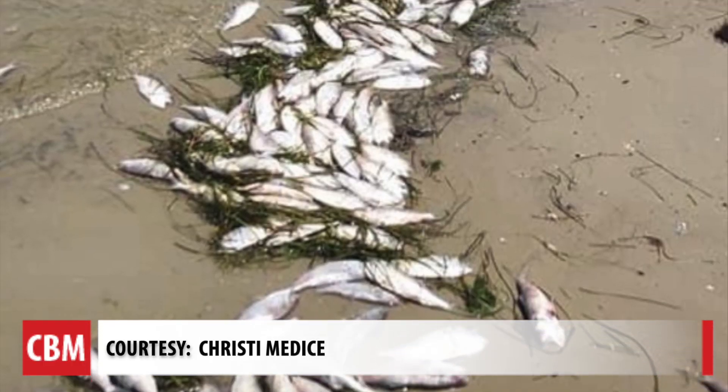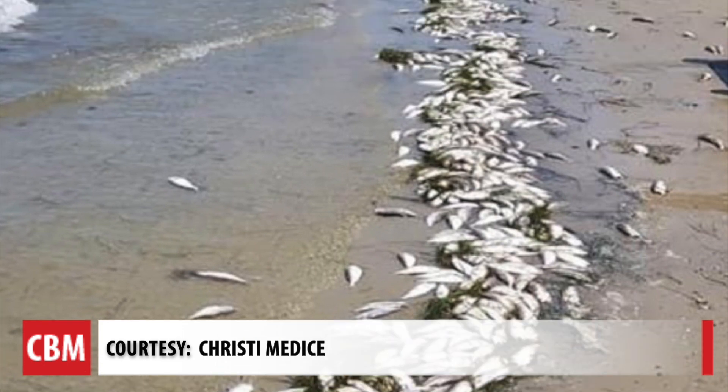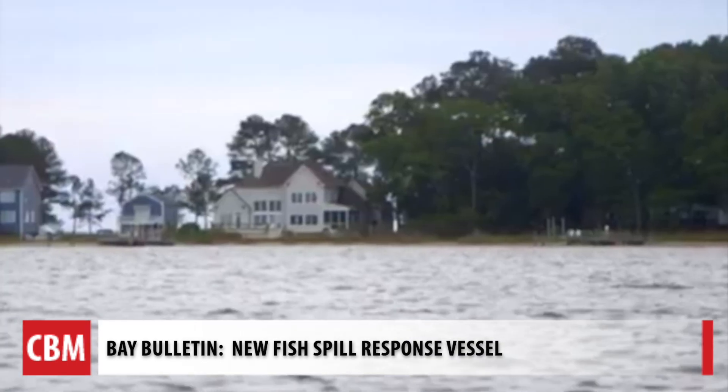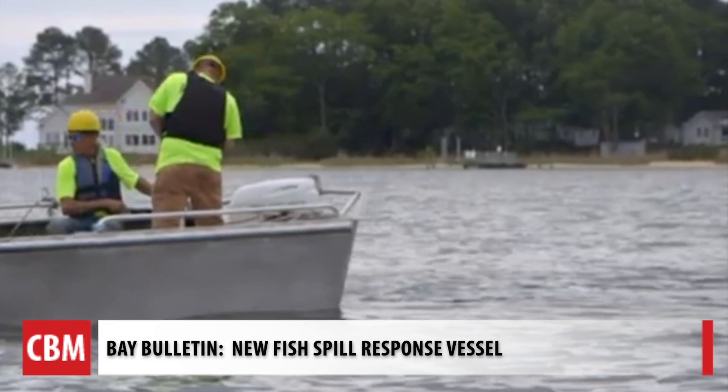Chesapeake Bay Foundation sent these pictures of the dead fish on beaches. CBF was one of the first groups to raise concern about the fish spills. While the vessel will obviously alleviate some concern about fish washing up on the beach, senior scientist Chris Moore says those fish are wasted from both an ecological and economic perspective, and the vessel won't change that.